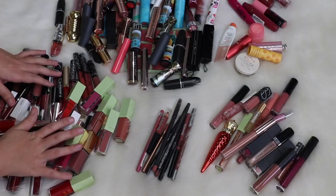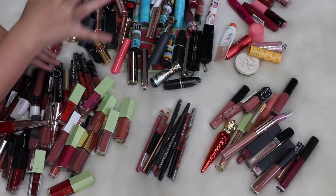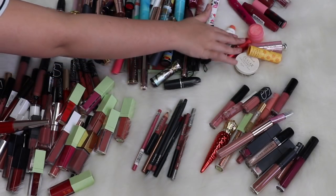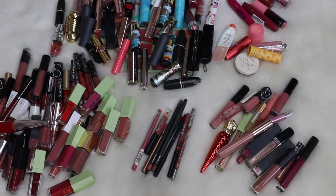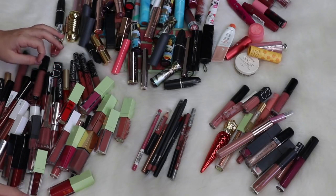Alright everyone, so we have things semi-organized. I have all my liquid lipsticks here, my normal lipsticks here, lip liners, lip glosses, and balms, and like stains and stuff up here. So let's just go ahead and dive right in. This is a lot — I don't even know where to start. Let's start with lipsticks because they're right in front of me.